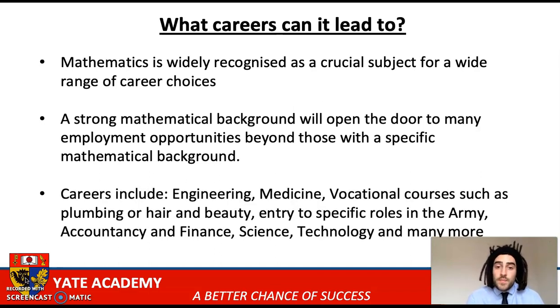Some of the careers include engineering, medicine, vocational courses such as plumbing, engineering or hair and beauty, and also entry into some specific roles in the army, accountancy, finance, science, technology, but there are many, many more. So many careers are really hoping for students to have that strong and good qualification in maths. So I hope you found this useful, and if you have any other questions about maths at Yates Academy, please email me at jsouthall@yatesacademy.co.uk. Thank you.